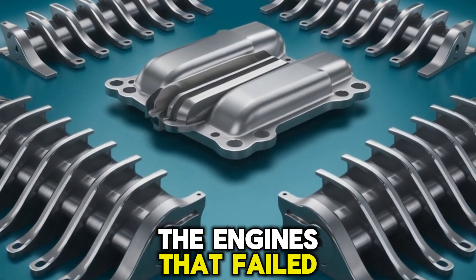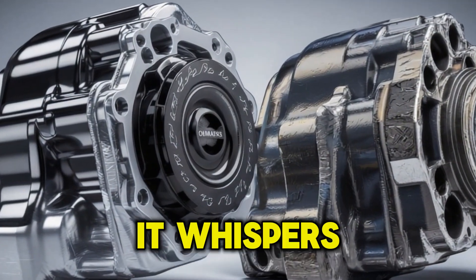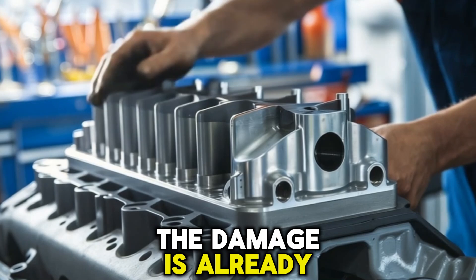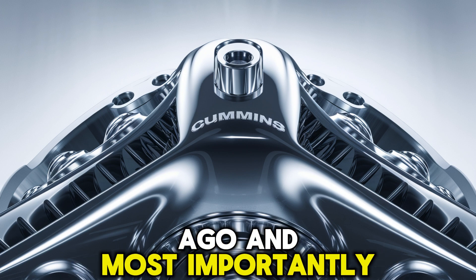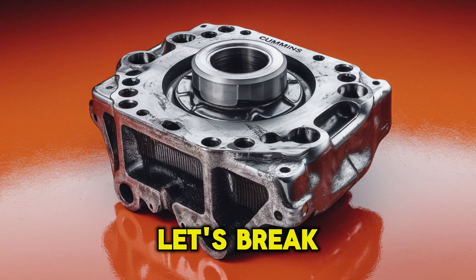Before you say it's running fine now — so are most of the engines that failed. That's the trap. This issue doesn't scream for attention, it whispers. And by the time it starts yelling, the damage is already done. So what causes it? Why is it happening more often now than it did years ago? And most importantly, how can you catch it before it destroys your bottom end? Let's break it down.